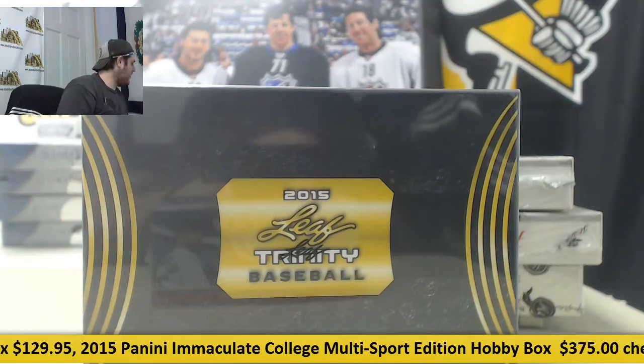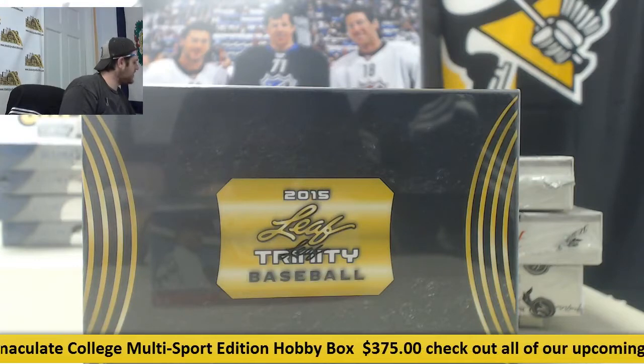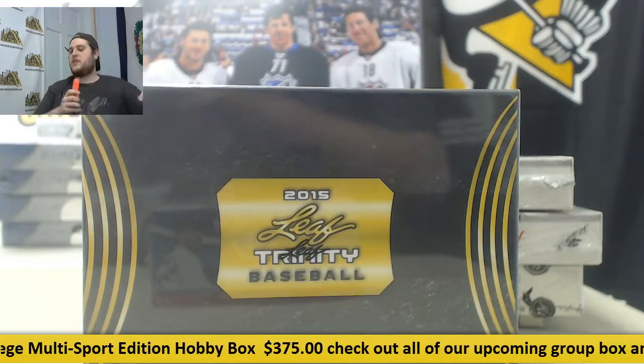Breaking right now for Ben. I got one 2014 Historic Autos Originals 1941, two 2012 Historic Autos the Champs Midwest, and one 2015 Leaf Trinity Baseball.